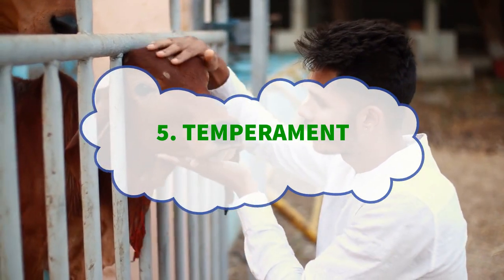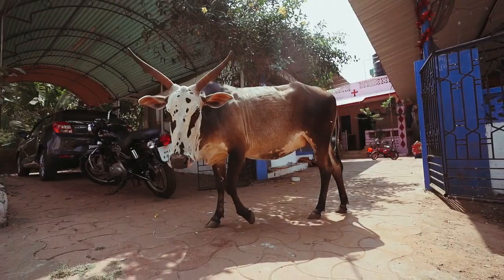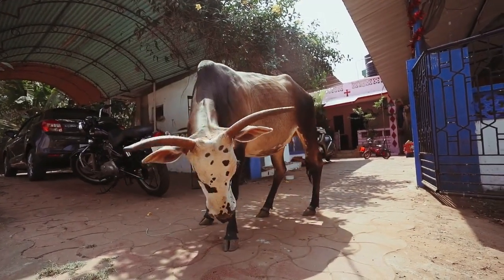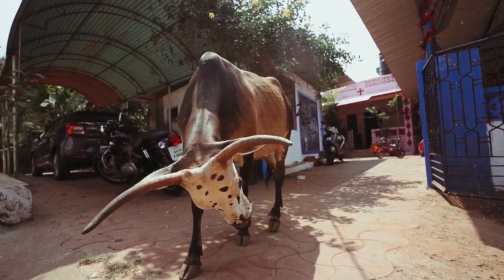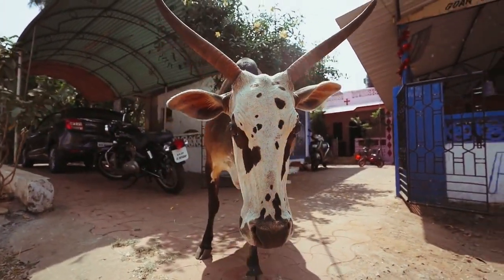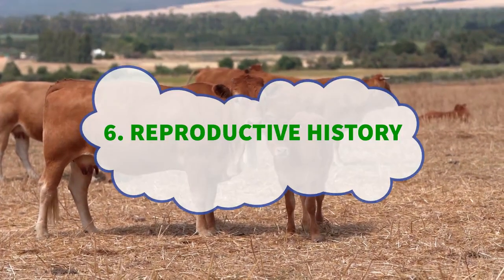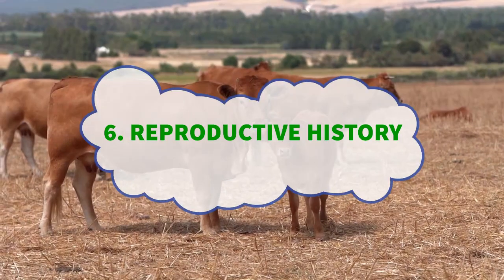Number five: the cow's temperament. Observe the cow's temperament and look for cows that are calm and docile. Aggressive or overly nervous cows can be challenging to handle and may experience more stress-related health issues, so stay away from them.